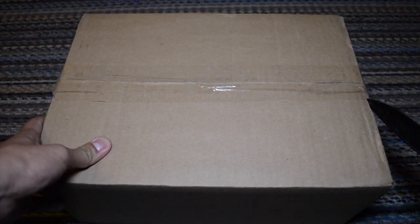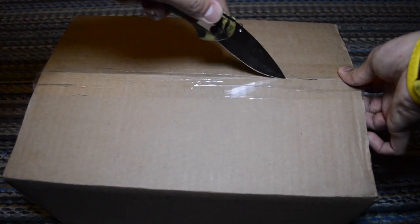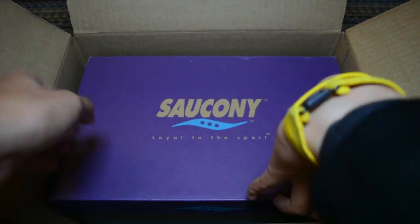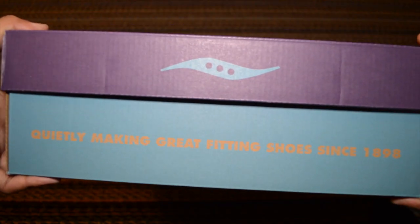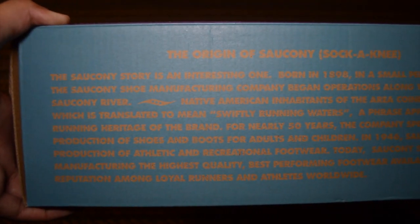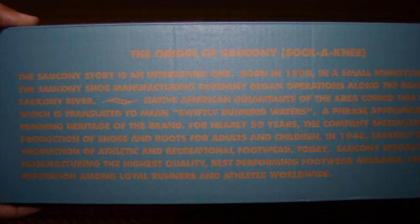If you're a regular viewer of the channel, it's safe to say that a retro running shoe is my sneaker silhouette of choice. I consistently dabble in Nike, New Balance, and even Adidas sneakers, but a player in the running space that I haven't tried out quite yet is Saucony. I know they're pretty active in the streetwear and YouTube communities, so I figured why not give it a shot with this pair.